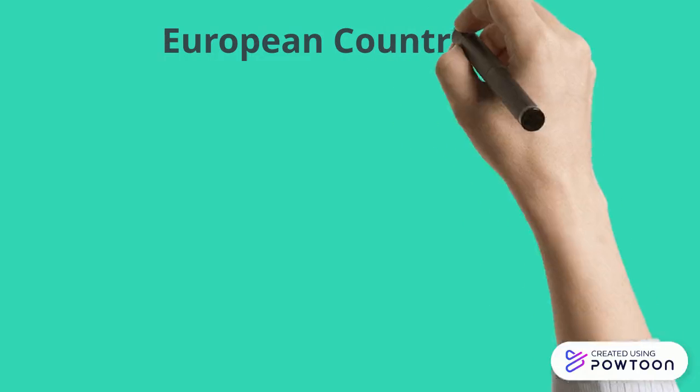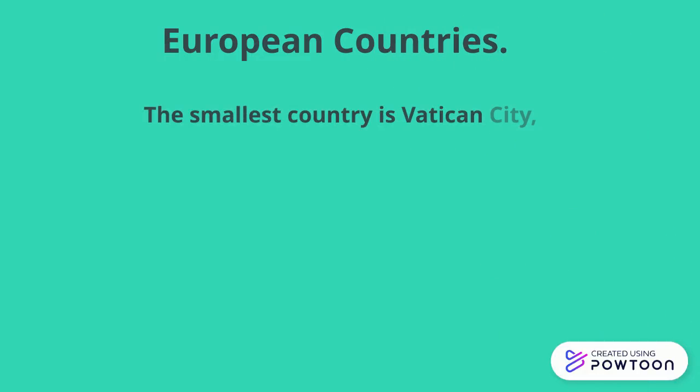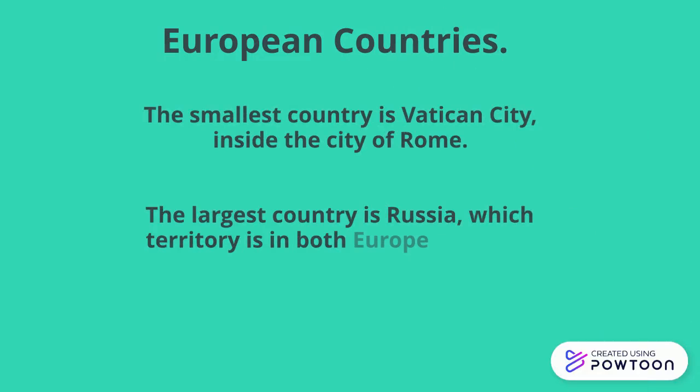European countries. The smallest country is Vatican City, inside the city of Rome. The largest country is Russia, whose territory is in both Europe and Asia.